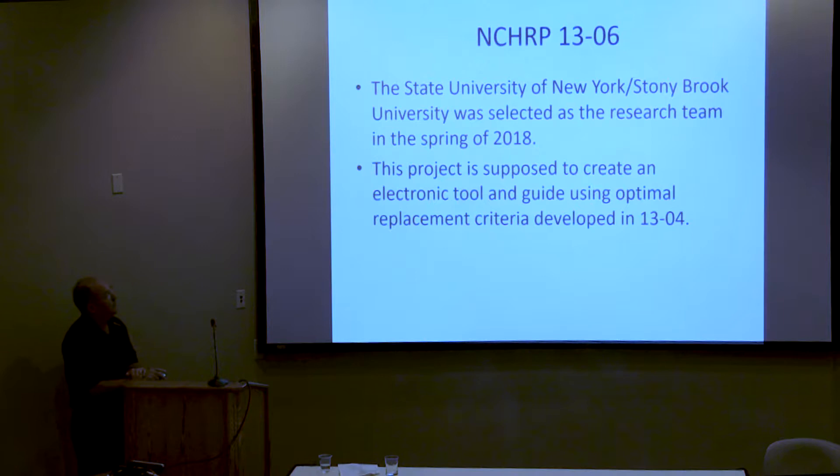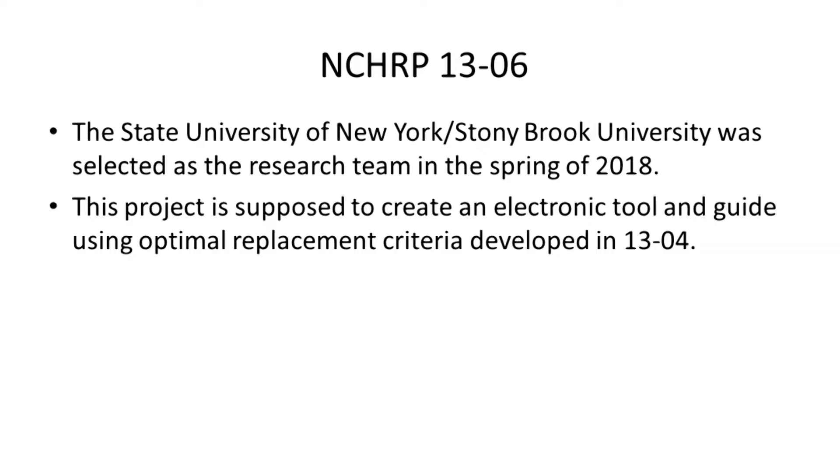The State University of New York, Stony Brook University, was selected as the research team for 1306. We're jumping to the long-range planning tag-on project, which is also supposed to create an electronic guide and tool that talks to the 1304 tool. So you won't only be able to identify optimal replacement time, but it will also give you up to a 20-year span of when to replace which units and in which year. The research team was selected in spring 2018.